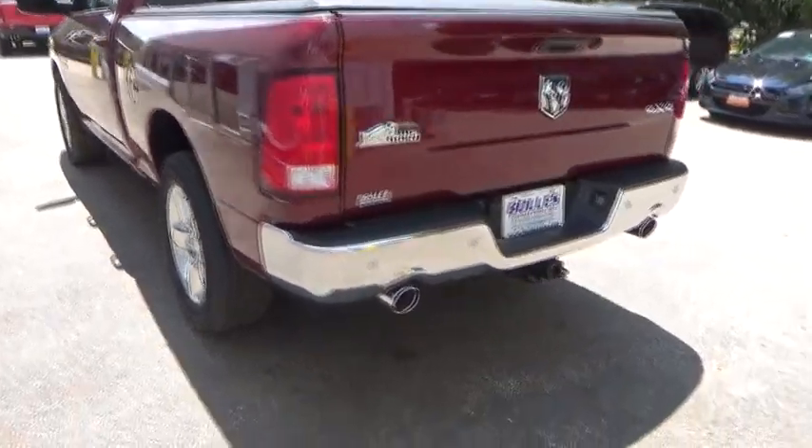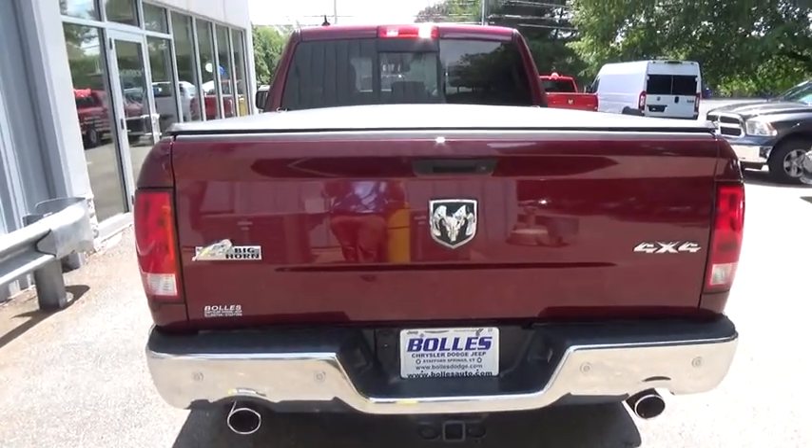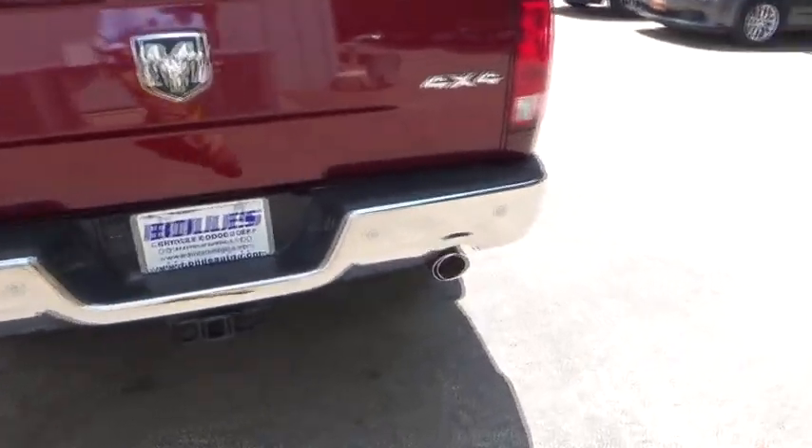Security alarm. Rear window defroster. Fog lamps. Sirius satellite radio. HD radio. Rear-view camera. Heated mirrors.